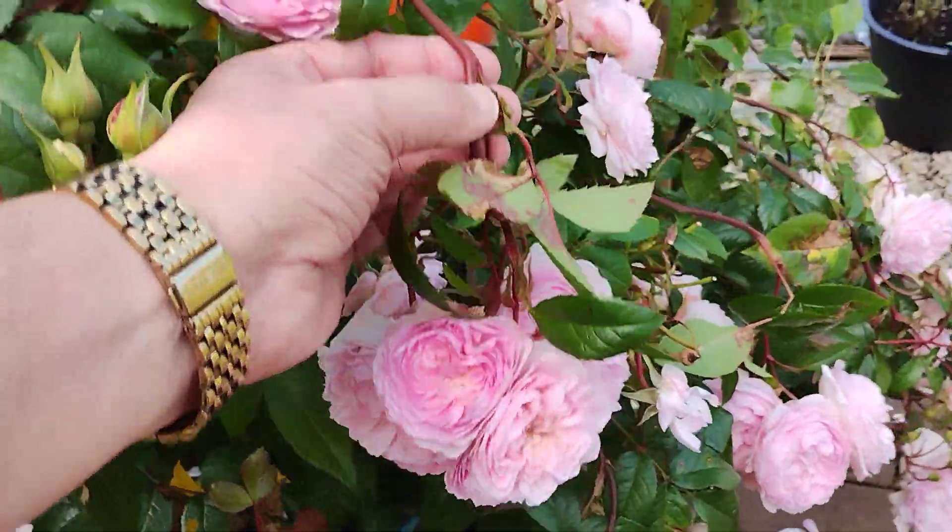Dame Judy Dench — which as I said in the last video I quite like. Princess Alexandra of Kent, and there's young Princess Alexandra of Kent with some Princess Anne behind. Princess Alexandra has got very large flowers. Tranquility by David Austin is just coming up now for the first time. That's Princess Alexandra of Kent just beginning to open.